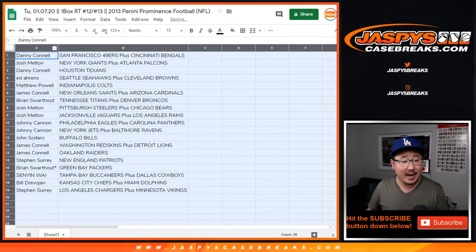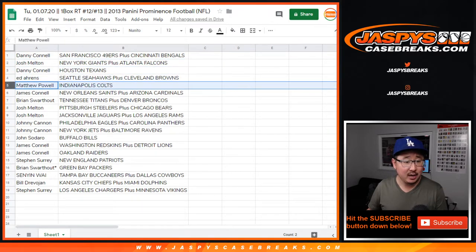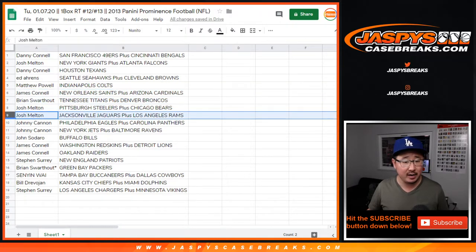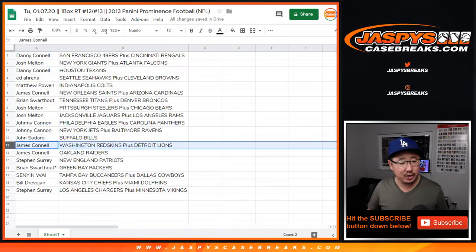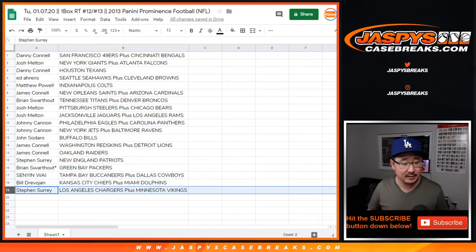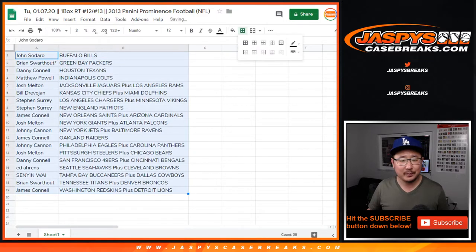So Danny got the Niners-Bengals, Josh with the Giants-Falcons, Danny with the Texans, Ed with the Seahawks and Browns, Matt with the Colts, James with the Saints-Cardinals, Brian with the Broncos, Josh with the Steelers-Bears combo, Josh also with the Jaguars-Rams combo. Johnny with Eagles-Panthers, Jets-Ravens, John with the Bills, James with the Redskins-Lions, James with the Raiders, SKS with the Patriots, Ryan with the Packers, LastBotMojo, Senyon with the Bucks-Cowboys, Bill with the Chiefs-Dolphins, and SKS with the Chargers-Vikings combo. So let's order these alphabetically.